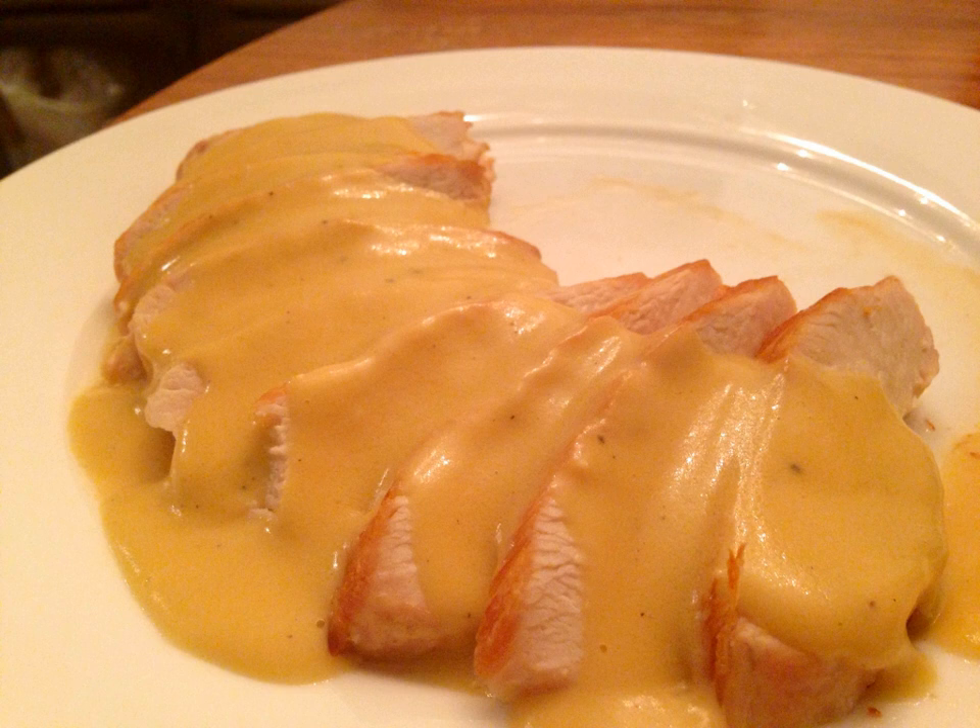It is best used with eggs, poached fish, poultry, hot hors d'oeuvres, and gratiné dishes topped with a coating of breadcrumbs.